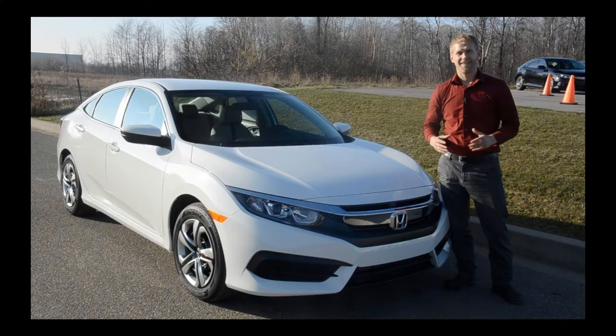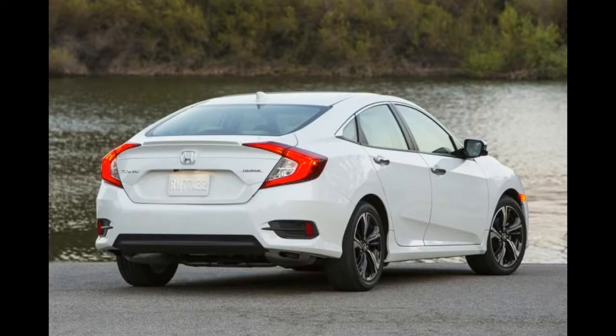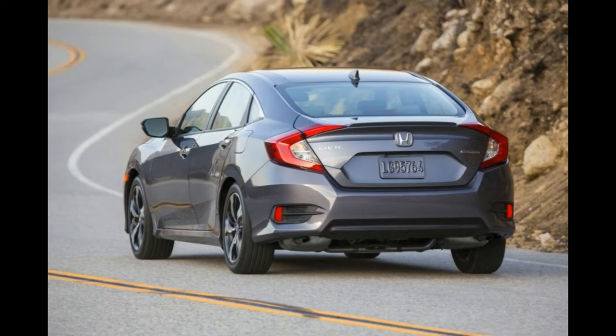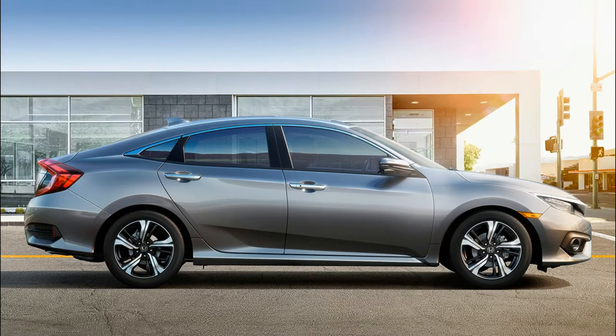Opting for the top Touring trim and you will receive a myriad of features that includes Honda Sensing, Rear View Camera, Remote Engine Start, Power Moon Roof, Apple CarPlay, Android Auto, Leather-Trimmed Interior, LED Headlights, 8-way Power Driver Seat, Heated Front and Rear Seats, a 450-watt premium audio system, navigation, and a 7-inch touchscreen display.